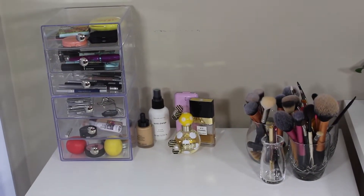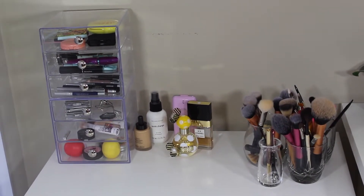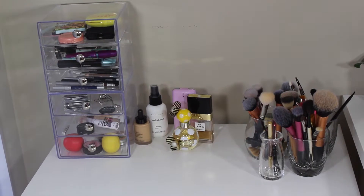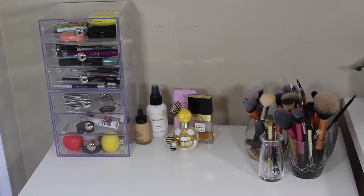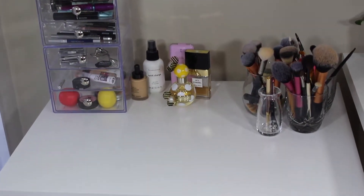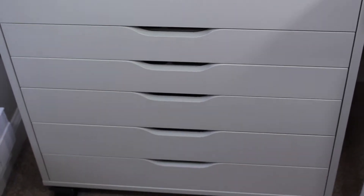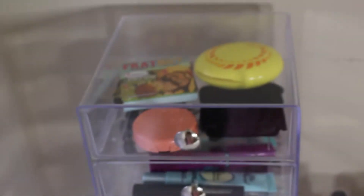Hi friends, today I'm going to be filming my makeup collection video. On the top I keep all of my everyday makeups like brushes, perfumes, and all that stuff. I have more stuff in each of the drawers as well — we'll go into more detail later.